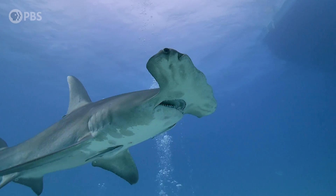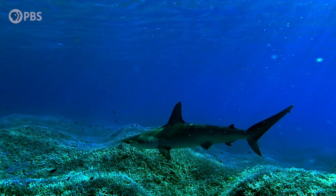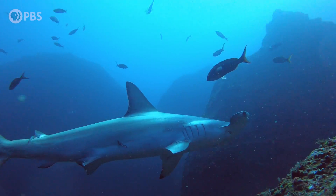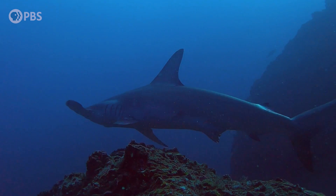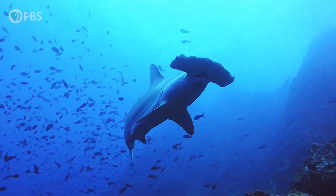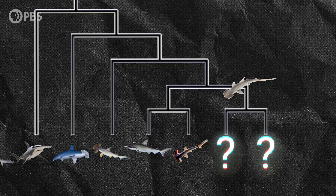Bonnetheads are part of the hammerhead family. One thing that makes the hammerhead family really unique is that they have multiple instances of what we call cryptic speciation, where two species look visually the same, but genetically are actually two different species hiding in plain sight.